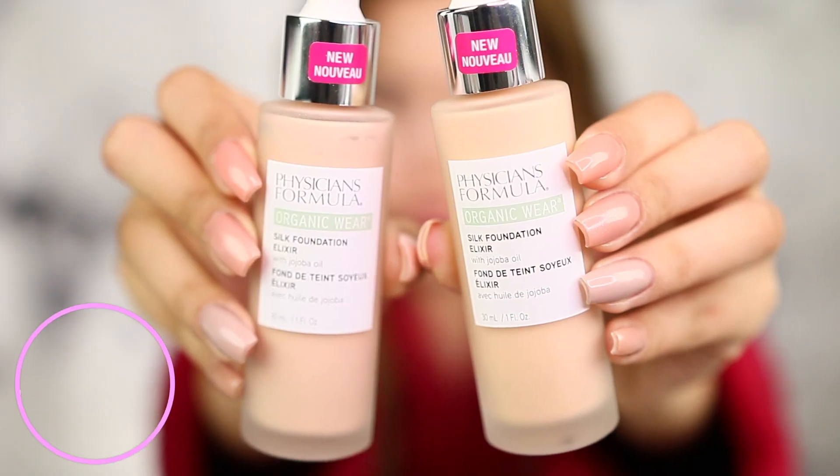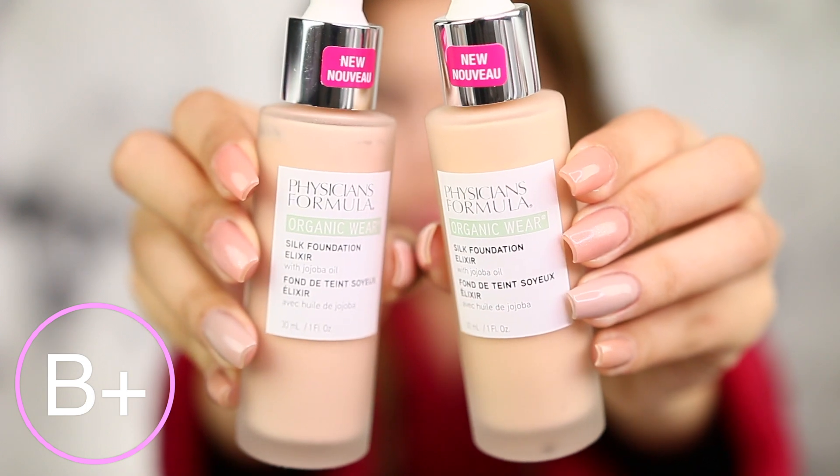Today we're going to be going through a couple products — newer products from Physicians Formula. It's been almost two years exactly since my last Physicians Formula review, which sounds absolutely insane. That previous review was on their Healthy Skin Foundation, and I believe I was using the same backdrop in that video — not on purpose. I did really love the finish and the result from that foundation, so I am excited to try out their newest release, which is their Organic Wear Silk Foundation Elixir with jojoba oil. It sounds very nourishing.